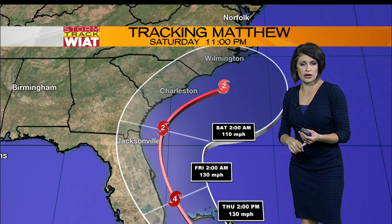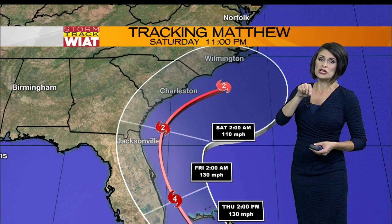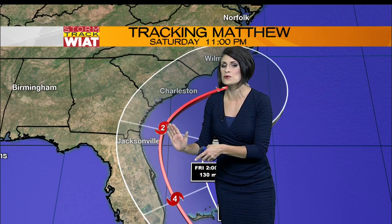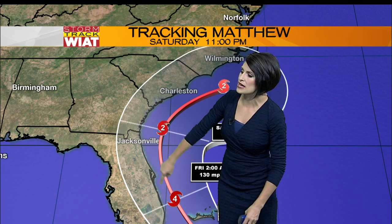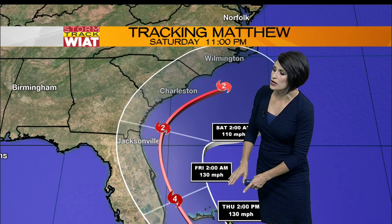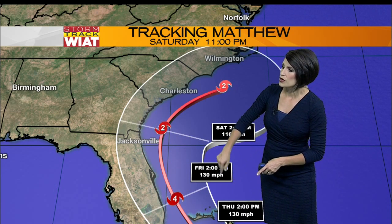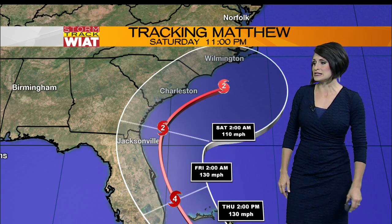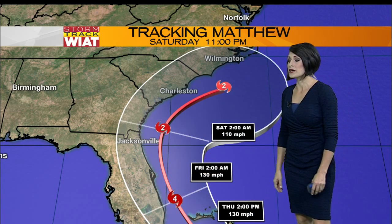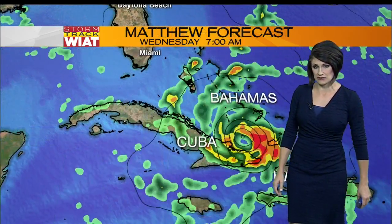One, this is a slow-moving storm. Two, the new track — this is a track that came out while you were sleeping last night — is now being pushed a little bit further to the west. That's going to have some big implications along the Florida coastline. It starts anywhere late Thursday afternoon as it begins to move towards Florida through Friday early morning, then curving out to sea by Saturday early morning. They could feel hurricane-force winds along the coastline anywhere from Miami all the way to Jacksonville.